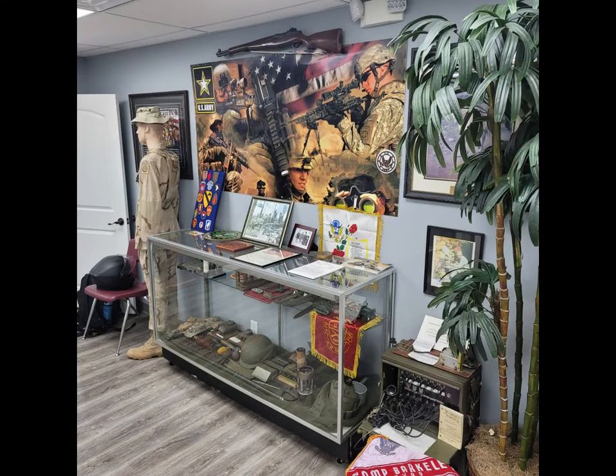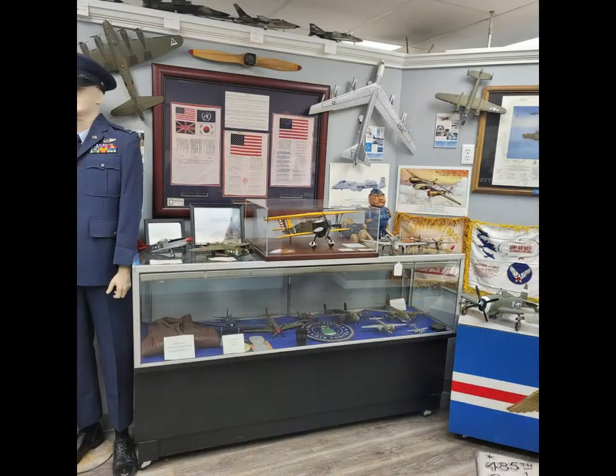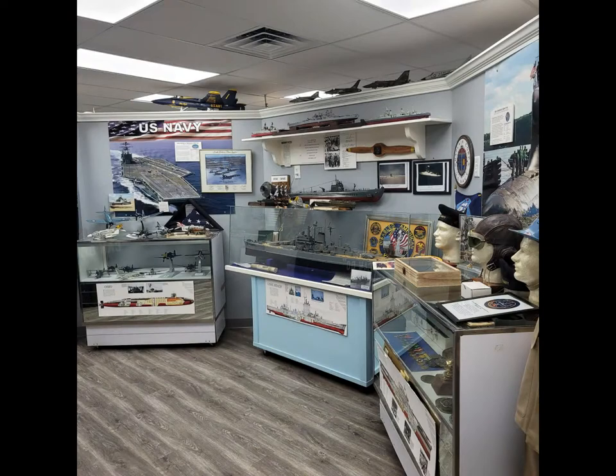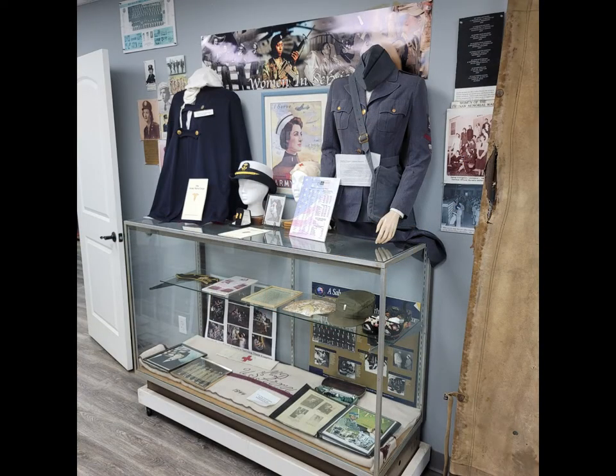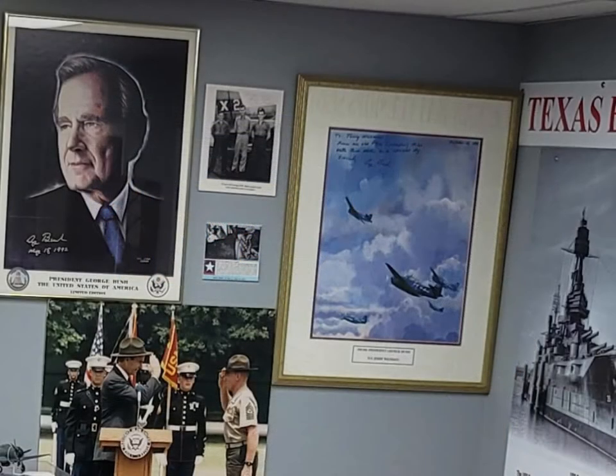This room is dedicated to the branches of service. We have an exhibit for each branch: the Army, Marine, Coast Guard, Air Force, Navy, and the nurses. There's also in the back corner, when George Bush dedicated the museum, we got some artifacts that he sent us — including a photograph of him as a 19-year-old ensign in the Navy as a pilot.